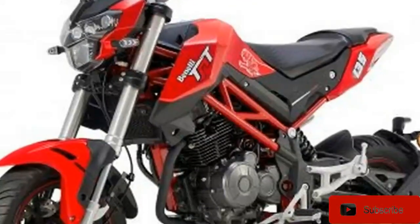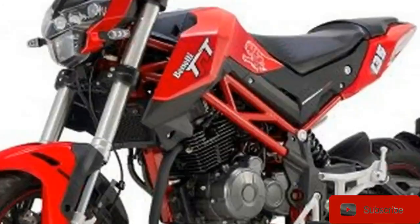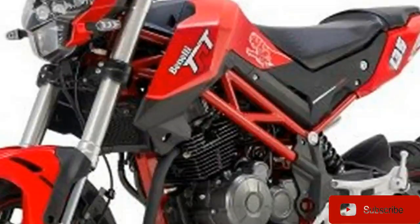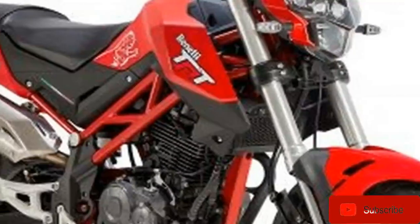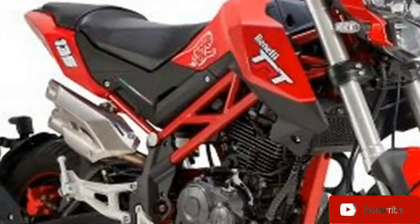We were intrigued when Honda introduced its Grom for the 2014 model year, as the little 125cc street legal play bike looked to be a fun and accessible way to ride a motorbike around town. It proved to be one of Honda's best-sellers in its street line-up.